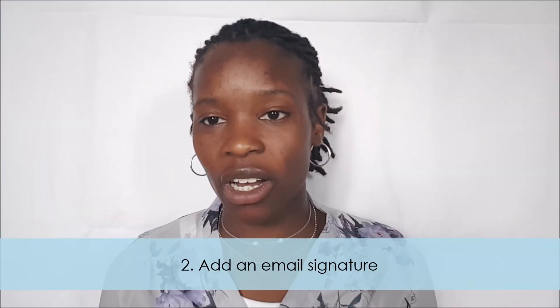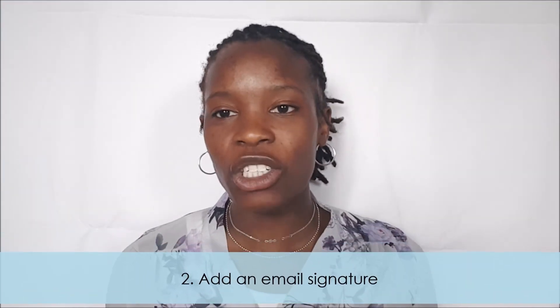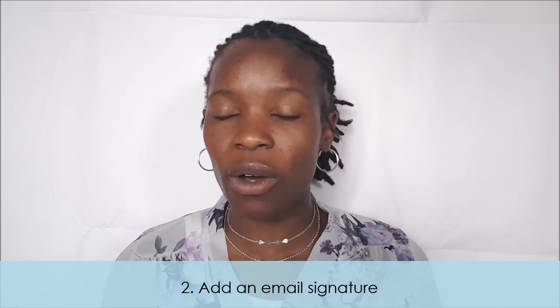The second thing you can do is to add an email signature. You'll be surprised at how just adding an email signature makes your email look more professional. Have your name, your title underneath that, your business name, and your business contact information. If you can, also adding your logo to your email is another way to help make your email look more professional.